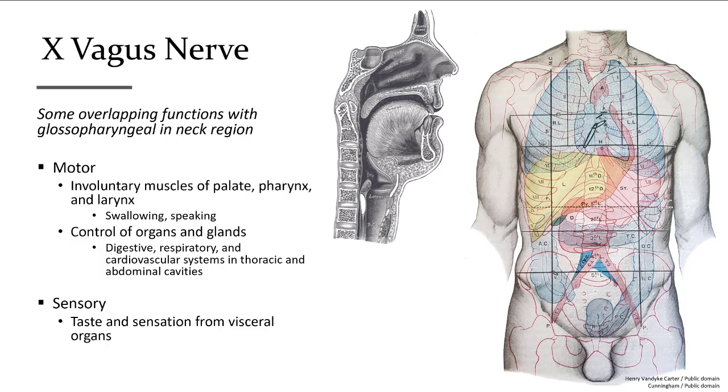Cranial nerve number ten is known as the wanderer and is called the vagus nerve, because it's the most widespread of all cranial nerves. This nerve assists in swallowing in the upper throat region, but it's mostly known for its autonomic control of our heart, lungs, intestines, and pretty much all of our organs. It is the main nerve for our parasympathetic nervous system, controlling digestion and activities that occur at rest — pretty much the opposite of fight or flight.